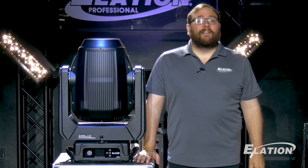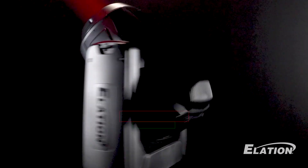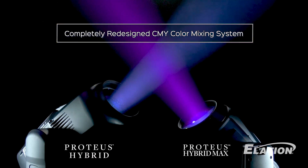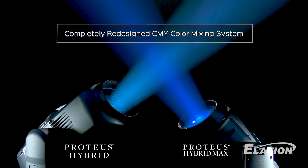The Proteus Hybrid Max features an IP66 rating against dust and water. Speed is the name of the game. With 30% faster pan and tilt speeds and a lightning-fast CMY color mixing system, your creative possibilities are limitless.